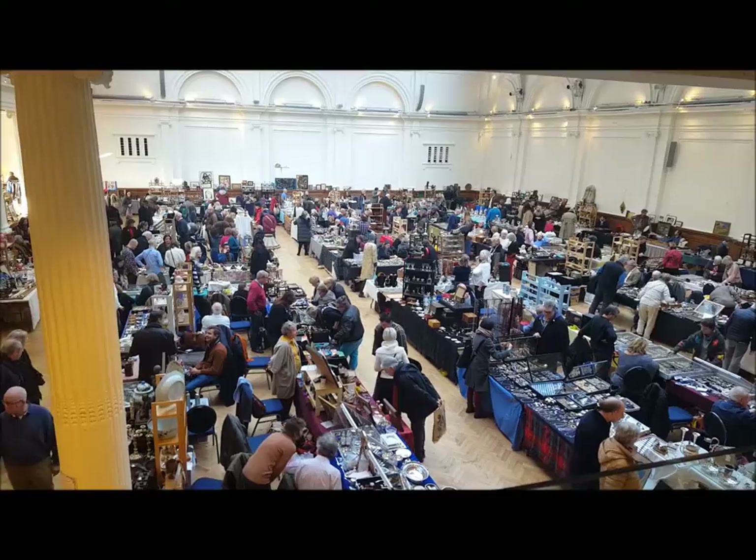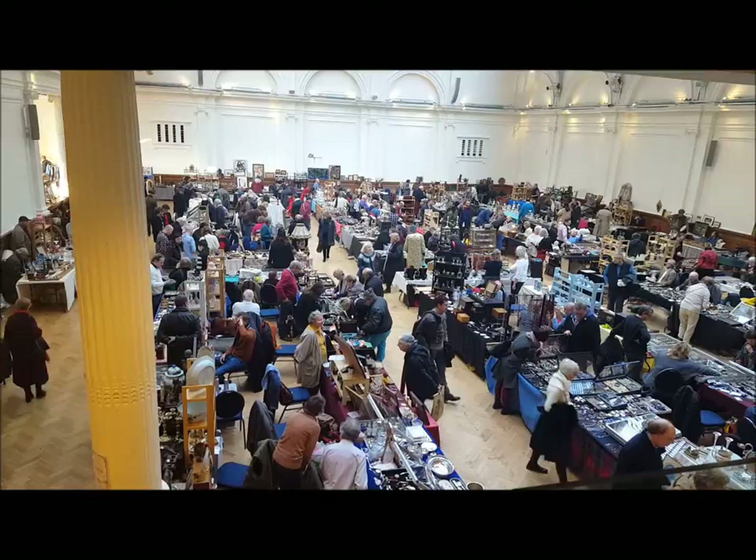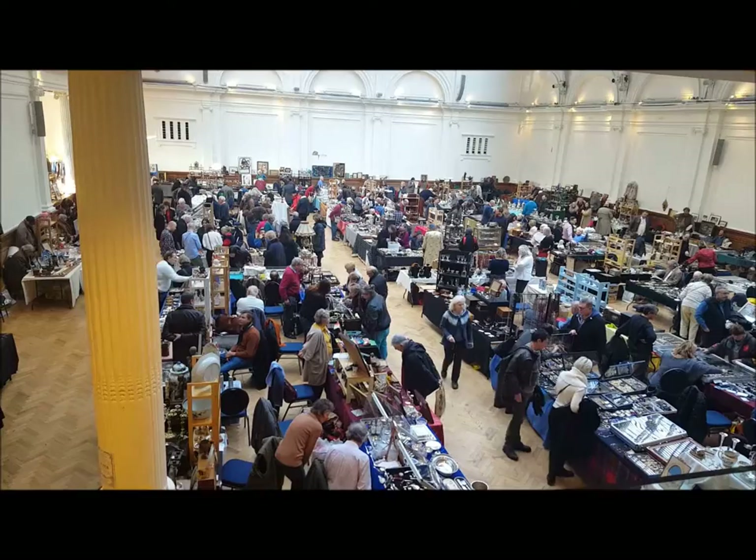Hello, today I'm going to show you some things that I picked up at an antique fair in Victoria, London 2017. As you can see, there are quite a few people selling a wide variety of things.